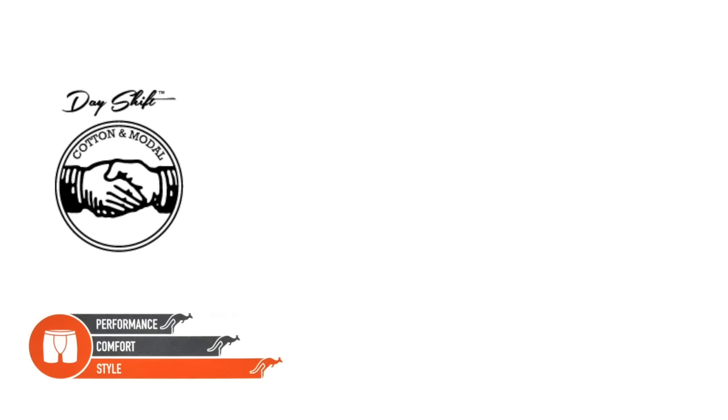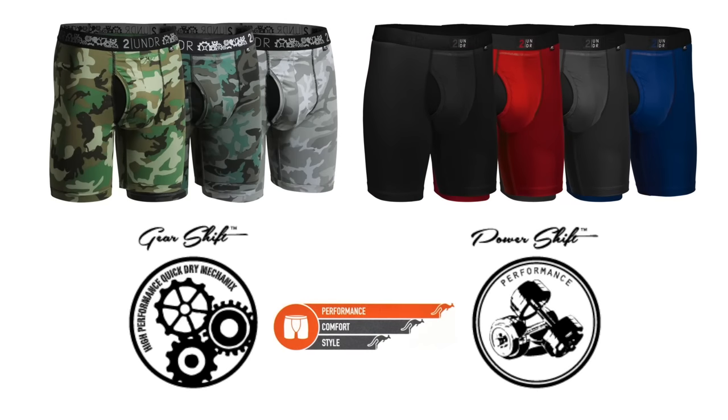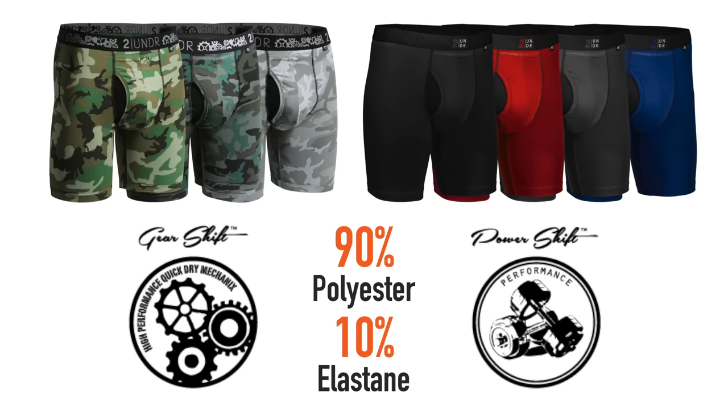We have our Day Shift, which is a cotton modal blend, and we make this in numerous different prints. Our Gear Shift and our Power Shift are our performance poly blend — 90% polyester, 10% elastane.